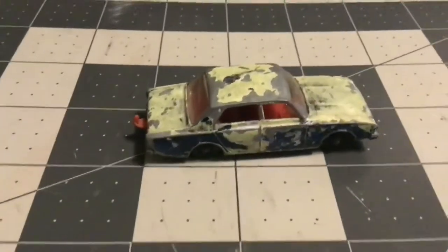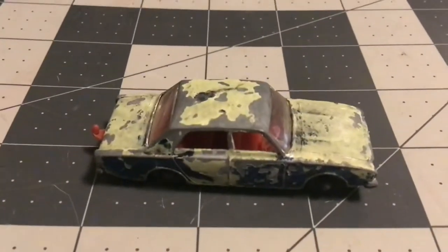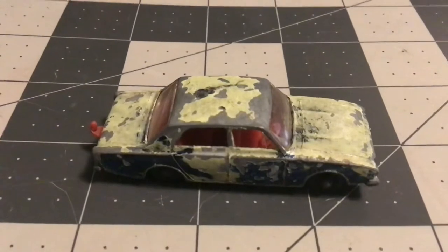I believe the Die-cast Mafia — don't quote me on that — but I think they have a challenge this week of doing it. So I'll be putting that up, and if it is, you'll see it in the title because I will wait until somebody posts it before I post it.